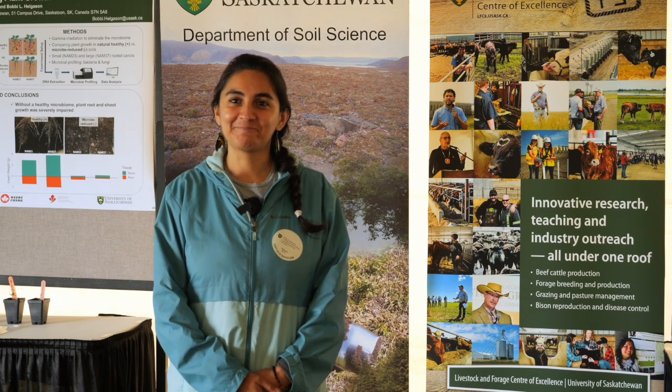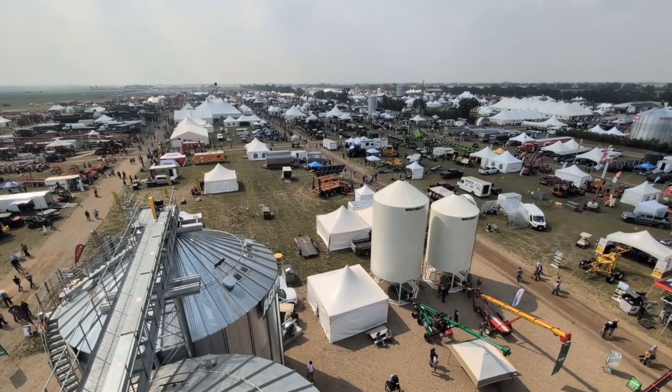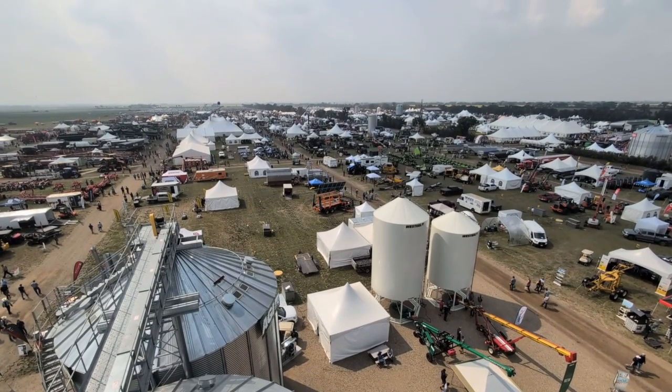Thank you so much. That was Teresa Aguiar Cordero on Real Agriculture.